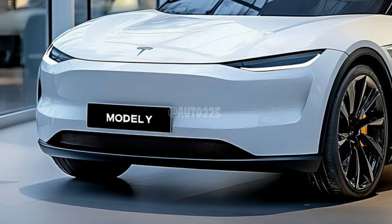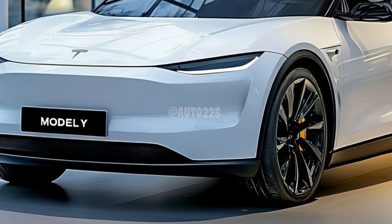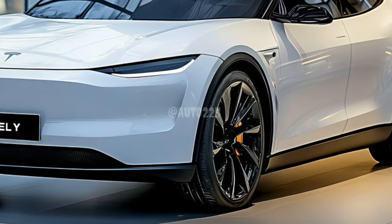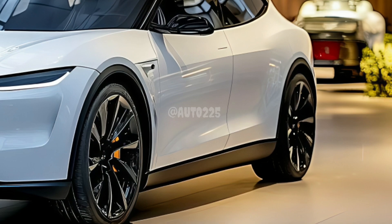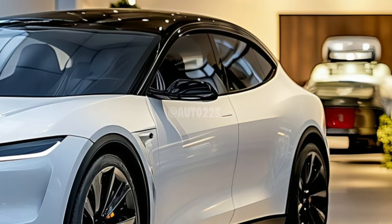Under the hood, the Model Y Juniper is designed for more. With a new 96 kilowatt-hour battery, this SUV can deliver an impressive range of up to 500 miles on a single charge.